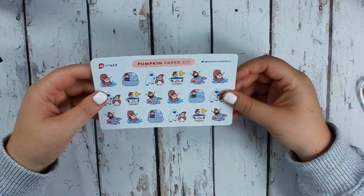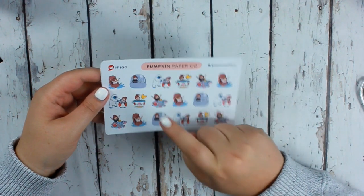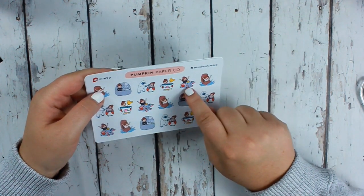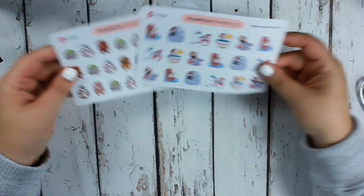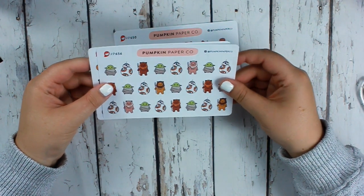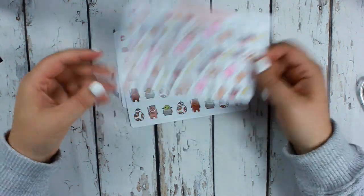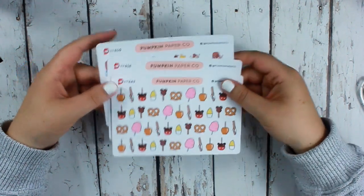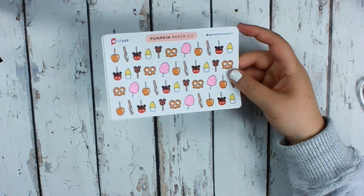I got some Disney stickers — the Matterhorn is my favorite. I also got the haunted mansion, Splash Mountain, teacups, and Dumbo — super cute, excited to use those. I got the Star Wars ones because I love Star Wars, and then the treats sheet because who doesn't love a good Disney treat. Just those three sheets — I haven't ordered from her shop in a really long time.